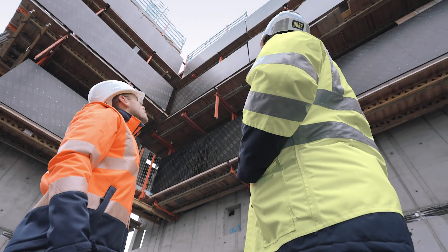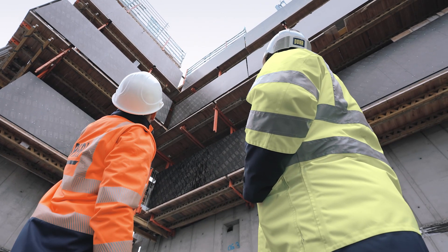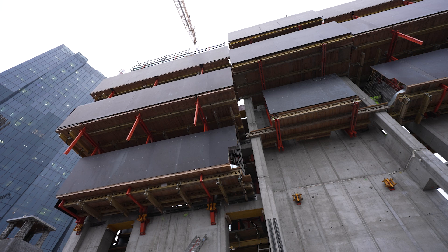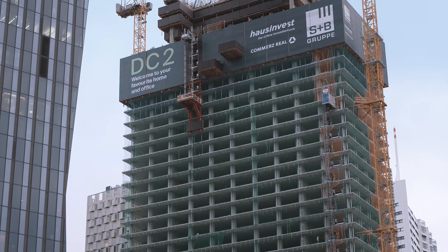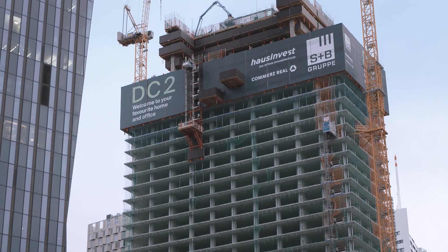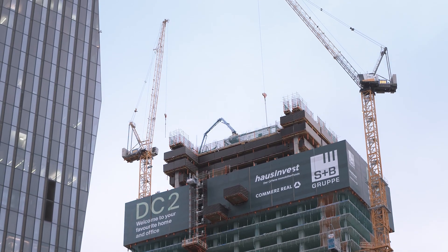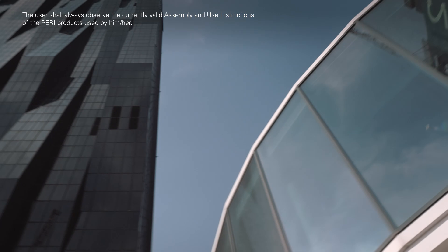I can also say that from day one, the collaboration has been excellent, and it still is. Whether in technical planning or on-site service, we are completely satisfied. Through close collaboration, smart engineering and optimized workflows, DC Tower 2 is rapidly rising — an impressive construction project with PERI as a strong partner.